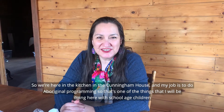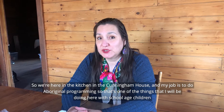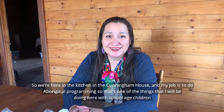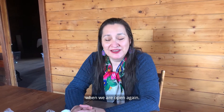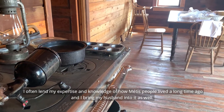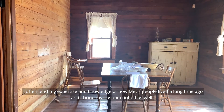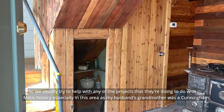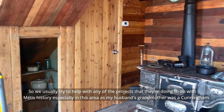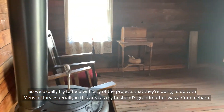We're here in the kitchen in Cunningham House. My job is to do Aboriginal programming — that's one of the things I'll be doing here with school-aged children when we are open again. As a Cree Métis woman who works with the Arts and Heritage Foundation, I often lend my expertise and knowledge of how Métis people lived a long time ago, and I bring my husband into it as well. We usually help with any projects that have to do with Métis history, especially in this area, as my husband's grandmother was a Cunningham.